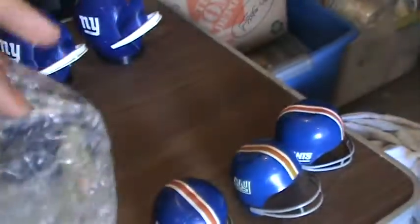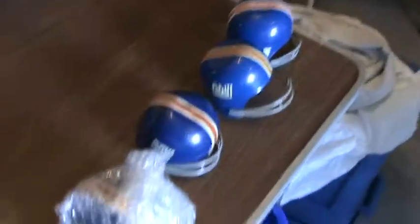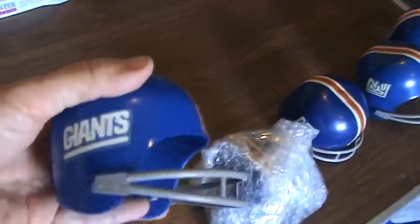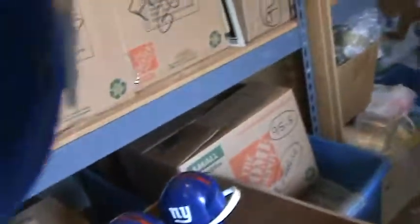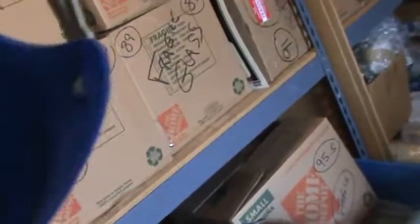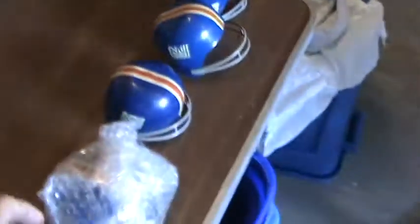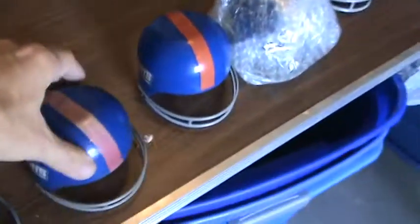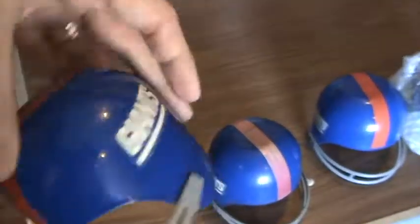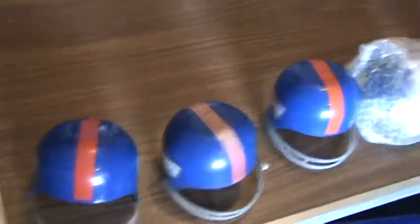This one's the same thing but it's wrapped up tight, so we're going to keep that one wrapped up — save ourselves a little time. The fourth one. Here's the fifth plastic helmet. And the next one. And the next one. And the next one.